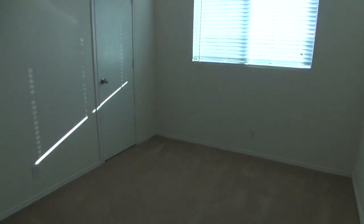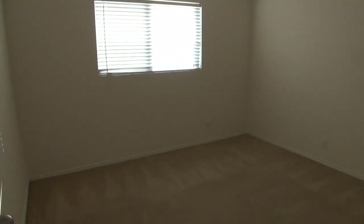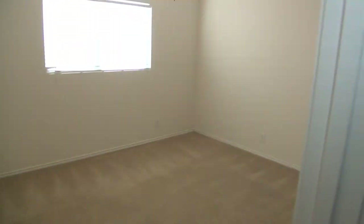This is bedroom number two. Here is bedroom three — we have a ceiling fan here. And that is your AC unit.